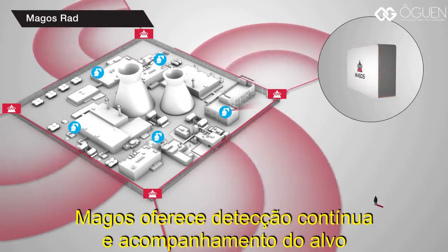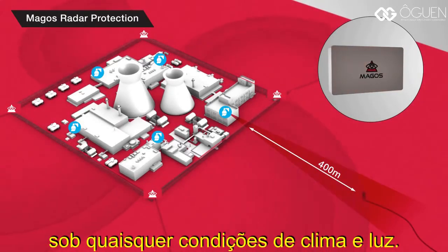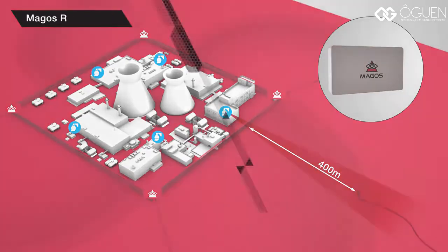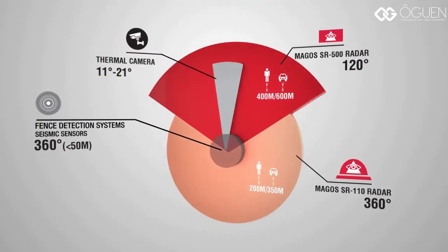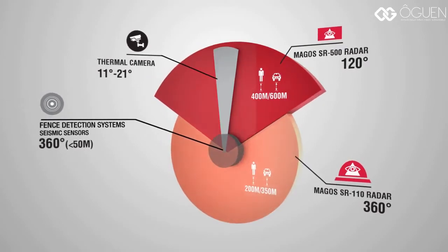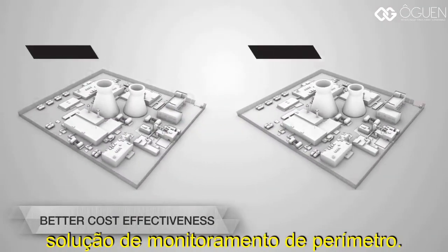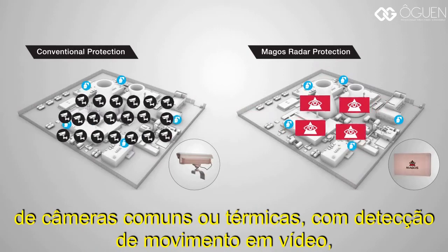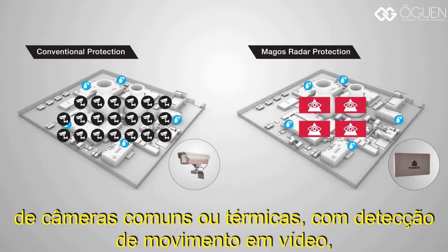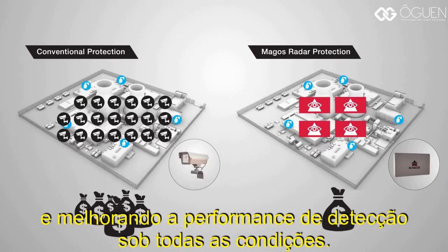Magos gives continuous detection and tracking of the target from the second it's detected, at all weather and lighting conditions. Better cost-effectiveness than any other perimeter detection solution. One Magos radar can replace dozens of day or thermal cameras running video motion detection, thus reducing procurement, installation and maintenance costs, and improving detection performance at all conditions.